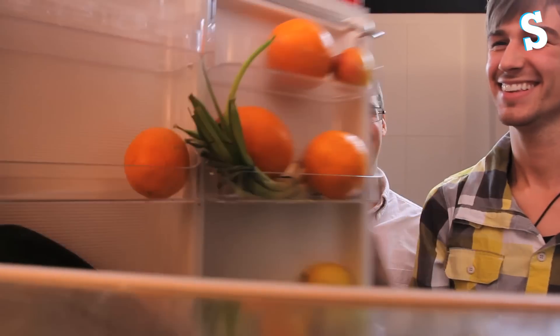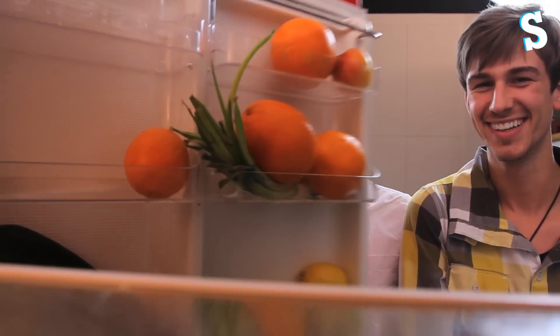Fridge Cam! This is Fridge Cam, this is how we start our fridge cams now. Welcome to Fridge Cam now, welcome to Fridge Cam!